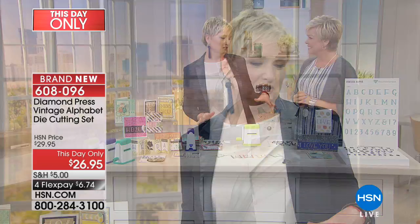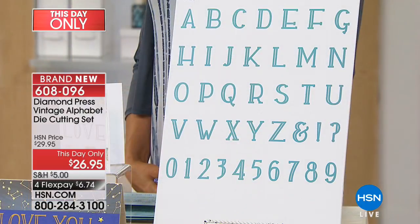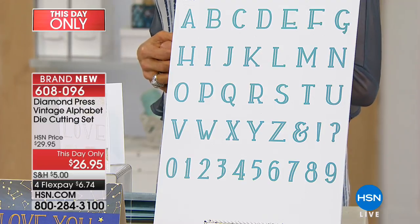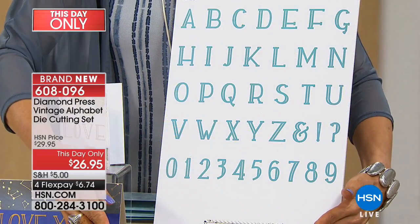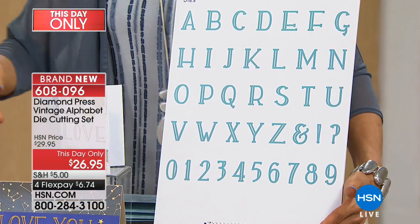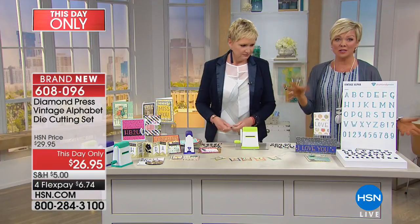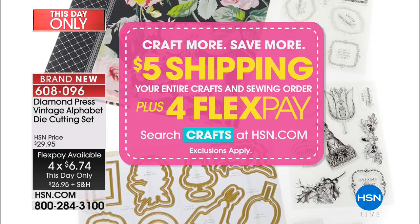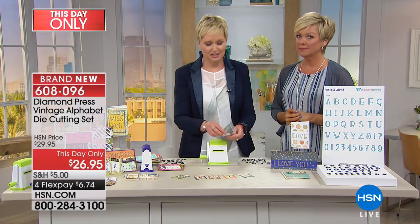The great thing about HSN and Diamond Press is they listen to their customers. Diamond Press customers said all your card kits are great, all your sets are great, but we need alphabets — why spend all this time making a card and then have to get out another machine? So Diamond Press heard you, and we created this beautiful Vintage Alphabet Die for $26.95. You're getting A to Z, zero to nine, plus an exclamation point and question mark. Individual dies would be at least $1.50 to $3 a piece. There's a flex pay of $6.74, and shipping is capped at five dollars for the next hour.